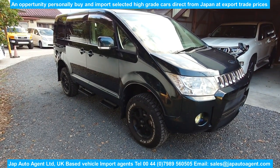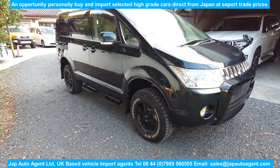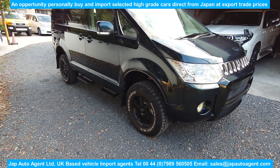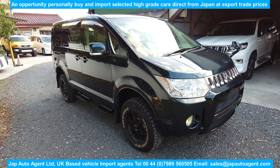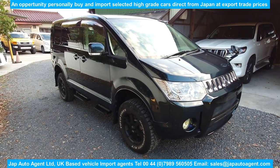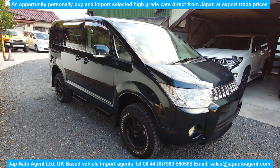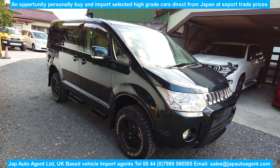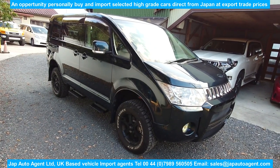Here we have a Mitsubishi Delica D5, a particularly nice one. It's got the lift-up body with a brand-name suspension and lovely wheels with nice Toyo tires on them. It's a 2007 December with 76,000 miles — 123,000 kilometers — Grade 4. It's a very nice clean car in a pretty rare color: dark forest green, which is not common in this model.